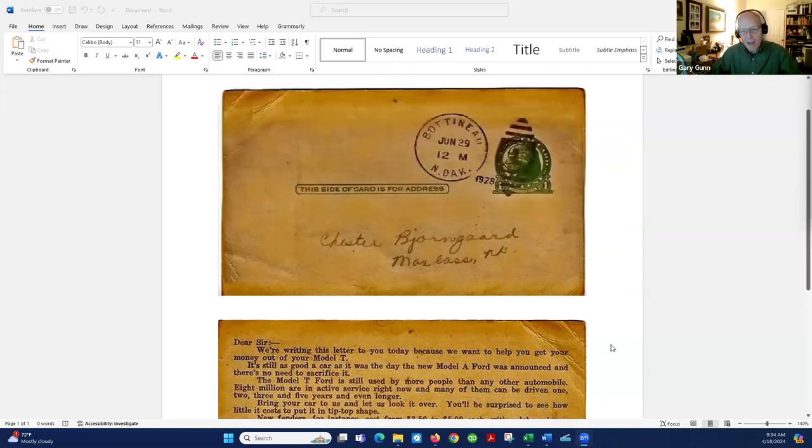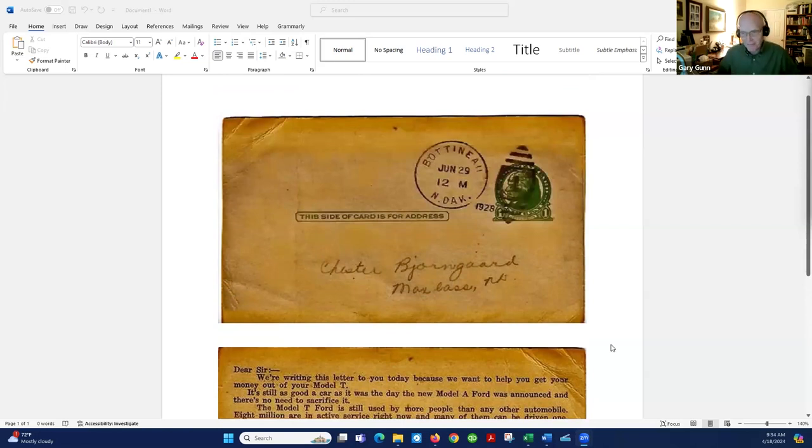Direct mail has been around forever. As long as there's been a Pony Express, as long as there's been mail delivery, it's there. I was talking to a shop owner the other day, and he said he was using EDDM — maybe you can help explain that — and he says it's really not working too well. Why wouldn't it work versus, let's say, an Upswell approach to direct mail? So give us a little background on that, Tim.